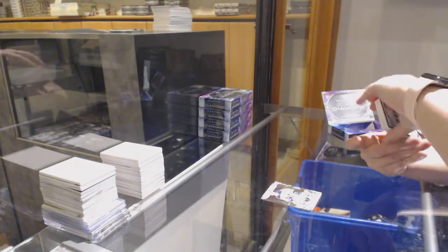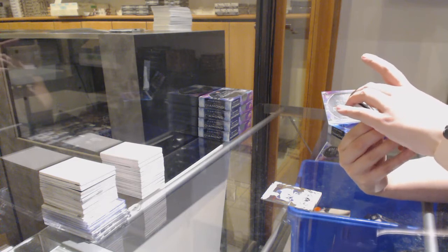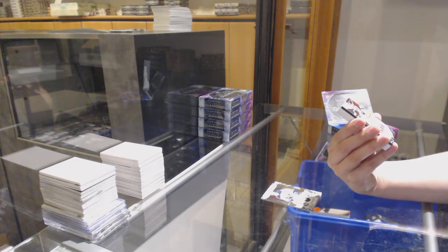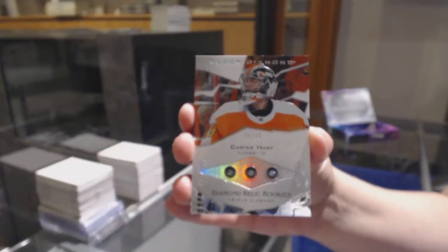Nice one, we've got a Triple Diamond Rookie, number 299 for the Philadelphia Flyers, Carter Hart.